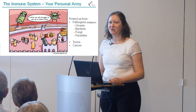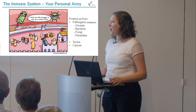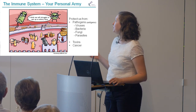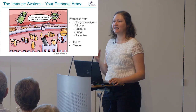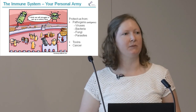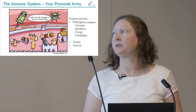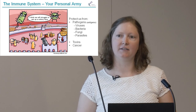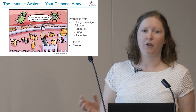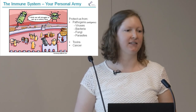So, an introduction to the immune system. I like to think of the immune system as your own personal army. Its job is to stop germs and pathogens from getting in and invading the body. Our immune system protects us from pathogens — viruses, bacteria, all sorts of things — as well as toxins and chemicals in the environment. And recently, immunotherapies have really come to the fore, using the immune system to fight cancer cells.